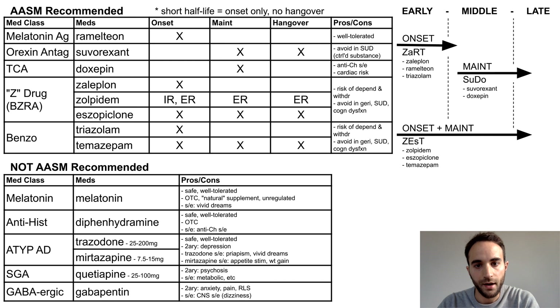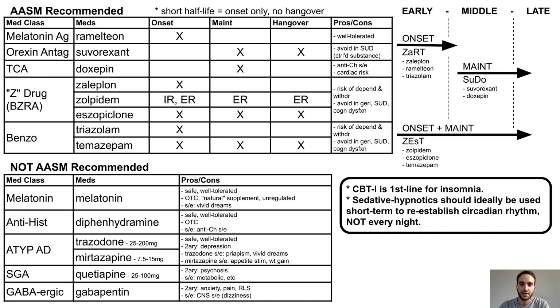I want to conclude by outlining two important principles in insomnia management. First, the first-line treatment for insomnia is cognitive behavioral therapy for insomnia, or CBT-I. Make sure to consider non-medication treatment strategies such as sleep restriction, stimulus control, and overall sleep hygiene before using the sedative hypnotics. Second, sedative hypnotics should ideally be used short-term to re-establish circadian rhythm, not every night. Unfortunately, it is easy for patients to become dependent on sleep medication without taking steps to change their thoughts and behaviors around sleep, so be proactive in coaching your patients on appropriate use of sleep medication.